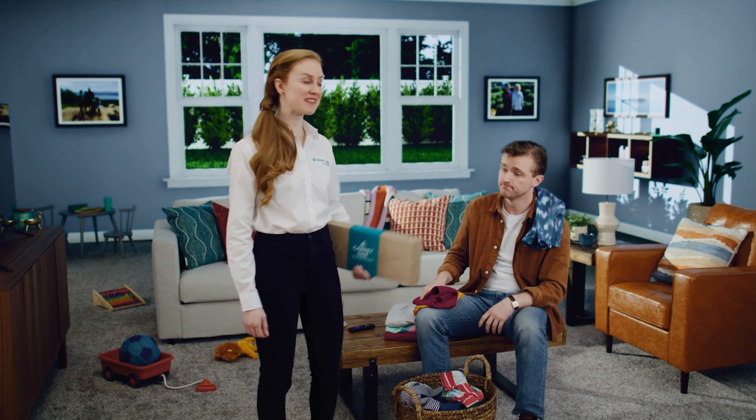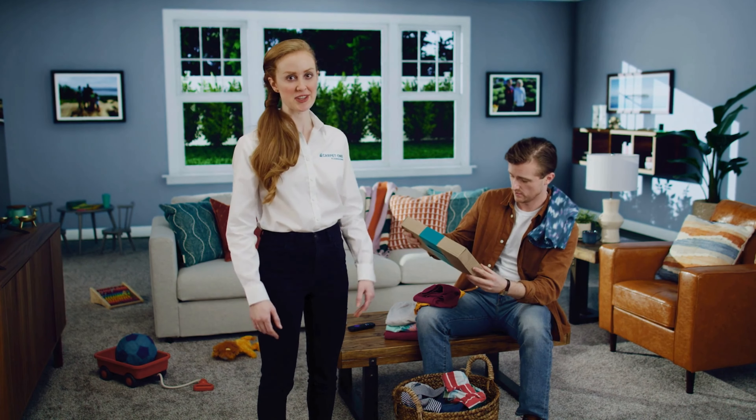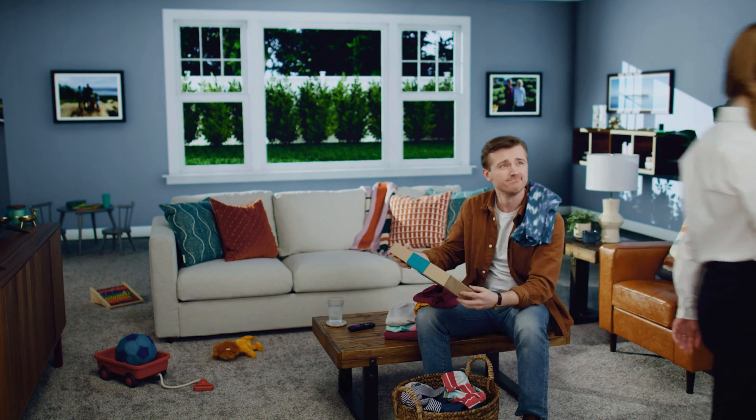We'll even send samples to you before you come in. Either way, we've got you covered. We're the easiest way to shop for floors.